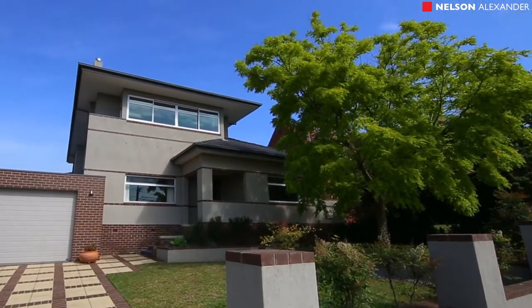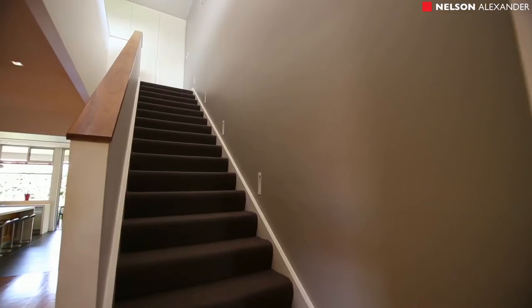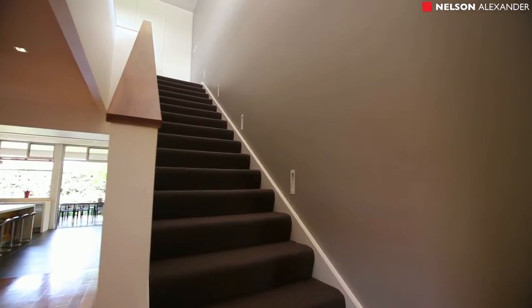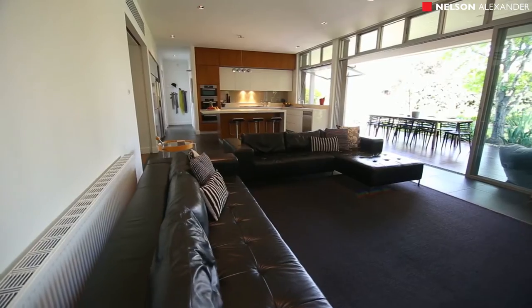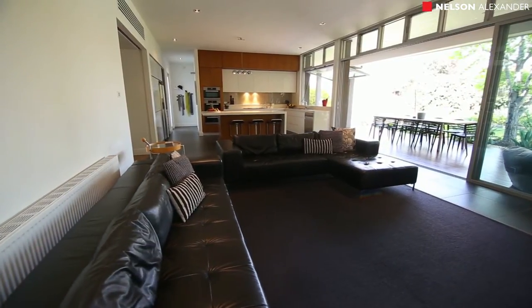With its superb renovations and architect-designed extension, this Art Deco classic on a large elevated block has been transformed into a stunning family showpiece, ideally situated in one of Aberfeldy's finest streets.